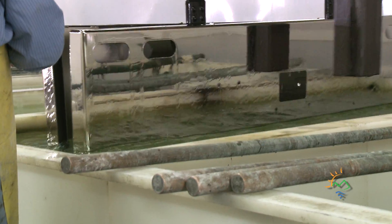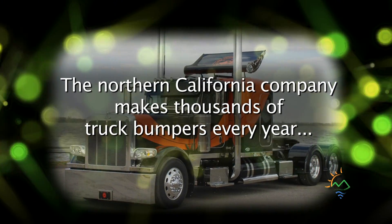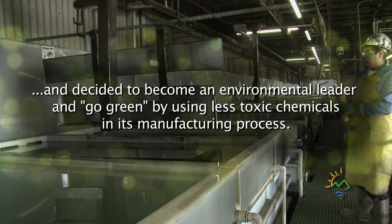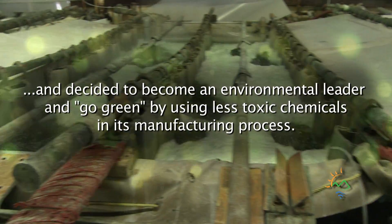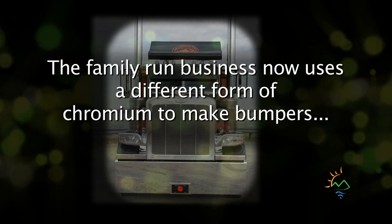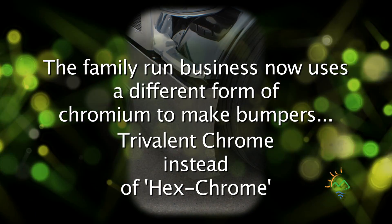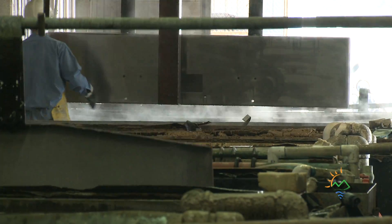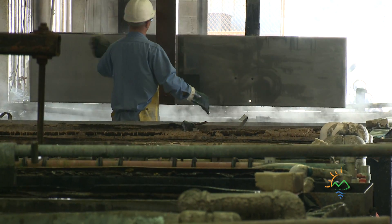ValleyChrome was one of the first companies to switch from hexvalent chromium to trivalent chromium. Trivalent chromium, unlike hexchrome, is non-toxic. And over the last few years, trichrome has kind of evolved into a coating that can be used by decorative chrome platers.